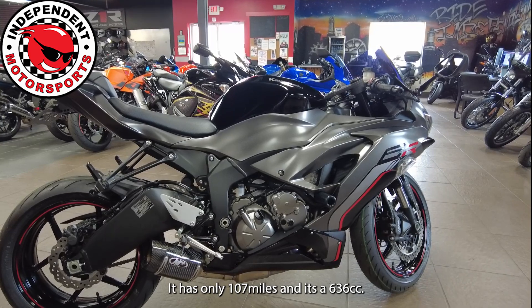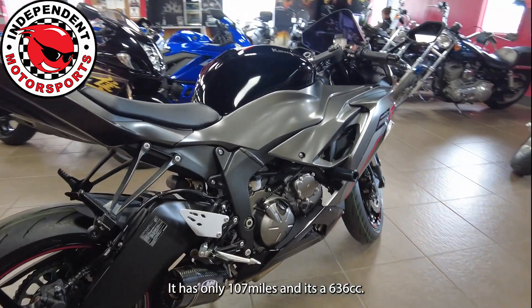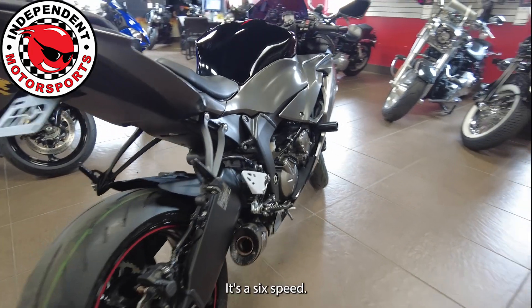It has only 107 miles. It's a 636cc, six-speed.